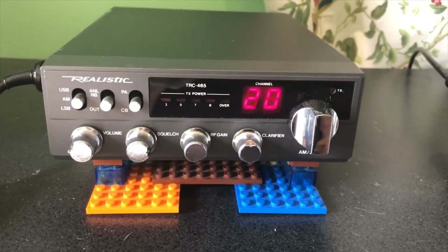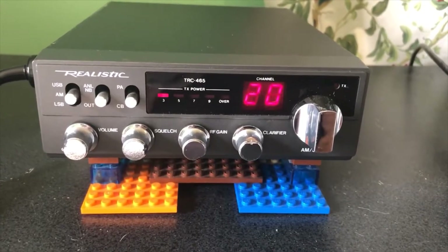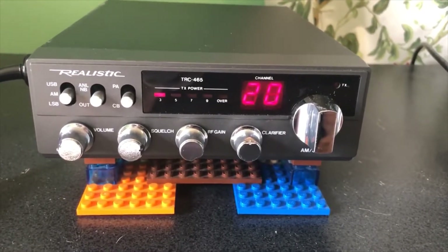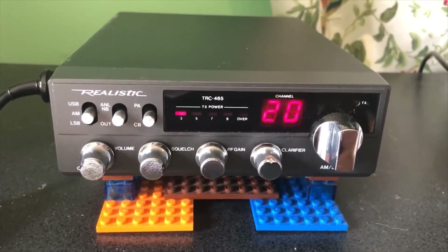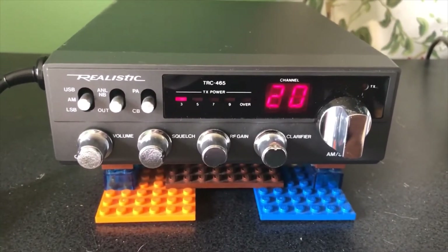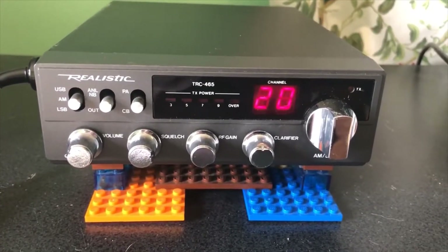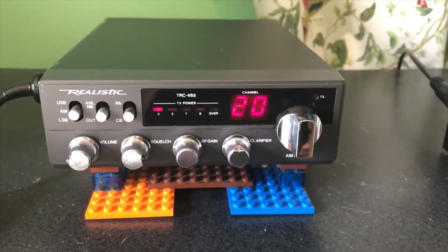Hi everyone and welcome back. I thought I would go into a little more detail to show you my latest eBay purchase — the Realistic 465, the TRC-465. Here we have it; I have it turned on with the volume turned down because there's a lot of skip going on today, and I didn't really go into details of the features last time.